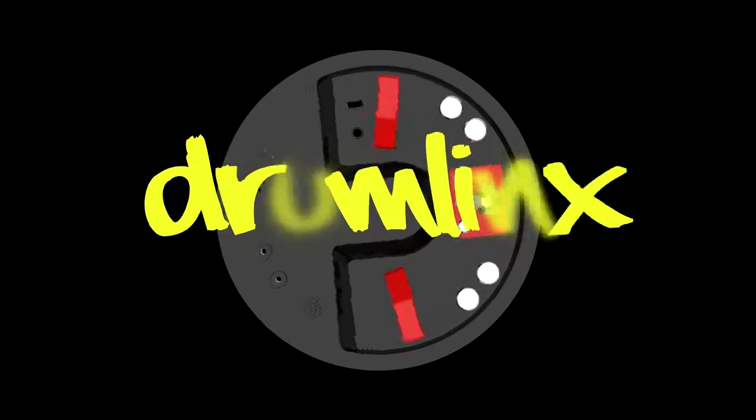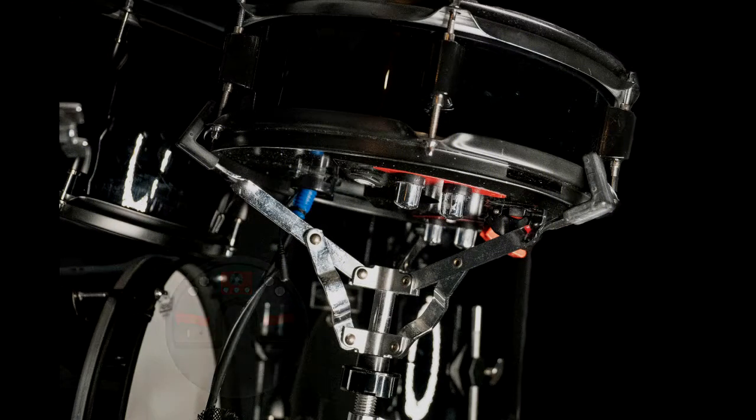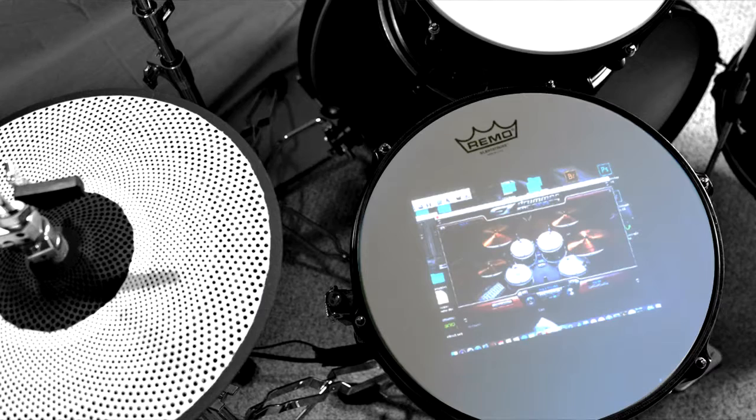Drumlinson gives you complete access to your triggering software and all its amazing features without ever missing a beat. Its large 11-inch 1080p display can be easily seen through almost any mesh head, even in the brightest of conditions.